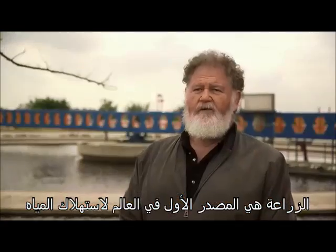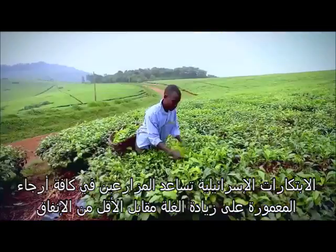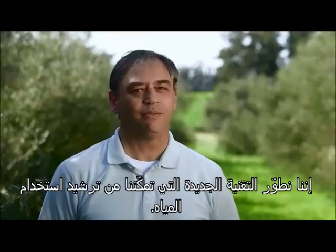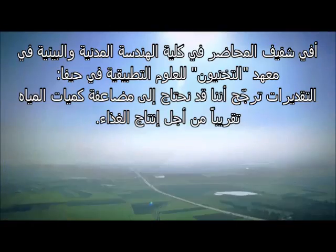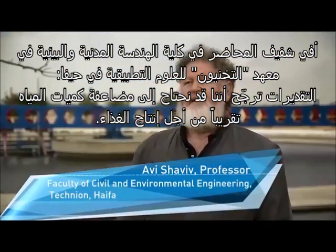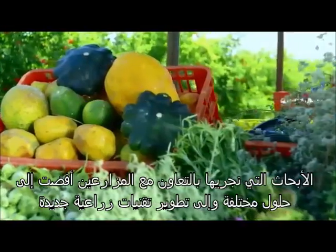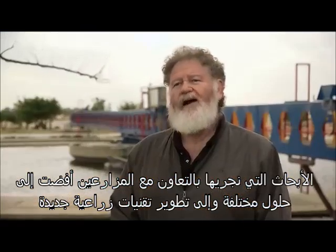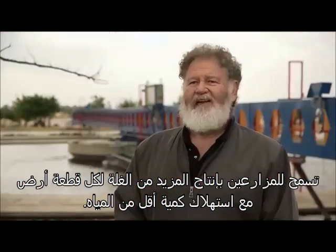The number one consumer of water in the world is agriculture. Israeli innovation is helping farmers all over the world to grow more with less. We are developing new technology that enables us to use water with greater efficiency. Projections of water needs tell us that we may need to almost double our water use, mainly to double it for food production. Our research in cooperation with our farmers came to different solutions, developing new agrotechniques which allow farmers to produce much better per unit area with less water.